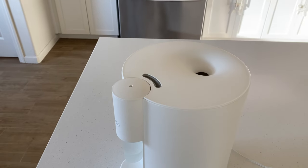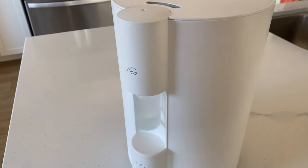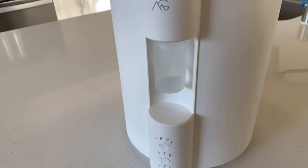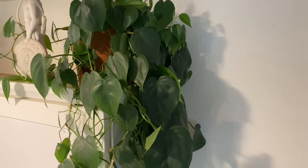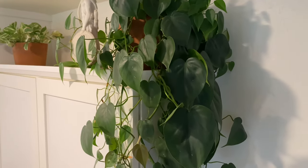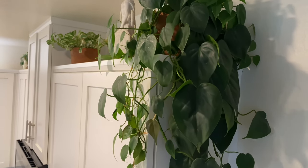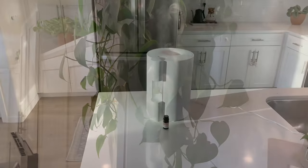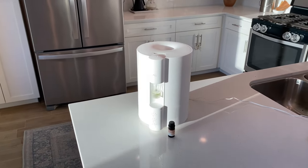I honestly really believe that everyone should be looking into getting an air humidifier. With frequent AC and heater use in the house, the air becomes very dry and can bring issues not only for you but for your plants as well. After running it through the night, our skin and mouth feel more hydrated in the morning and our plants are looking healthy. If you found this video helpful, make sure you click that like button and don't forget to subscribe. Thanks for watching.